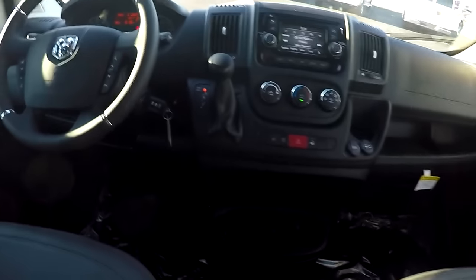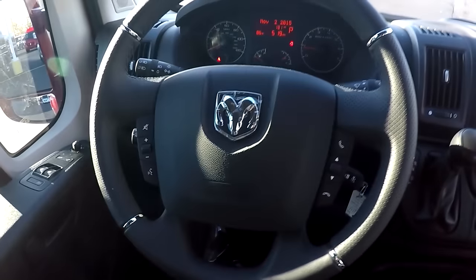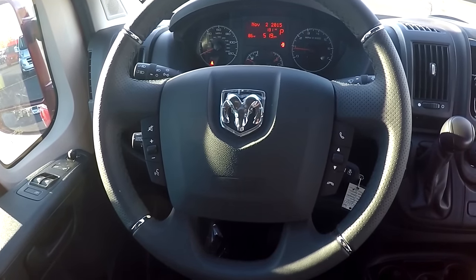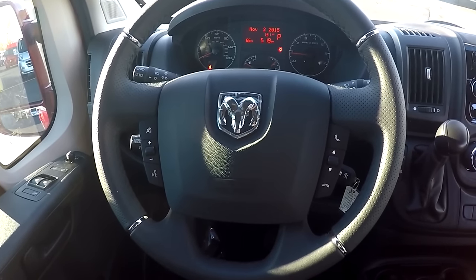Moving to the front of this van, the front two captain's chairs display the same leather that's in the back of the van. These chairs are on an eight-way adjustable pedestal with lumbar recline and heat. The steering wheel is a leather-wrapped wheel with steering wheel controls on both sides of the airbag to operate your navigation and radio, and give you the ability to answer hands-free calls while in motion.